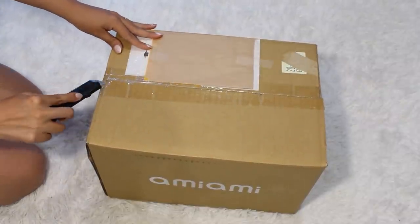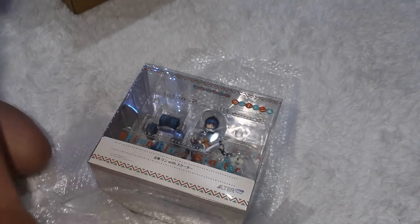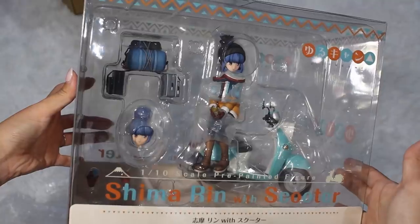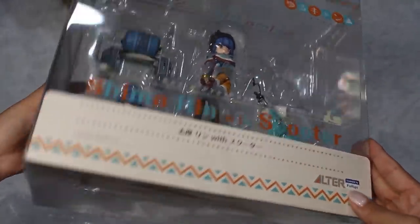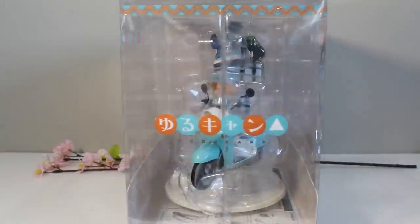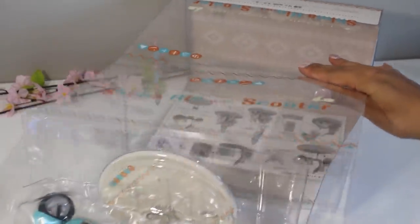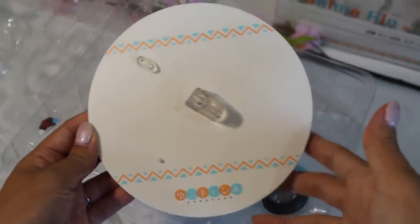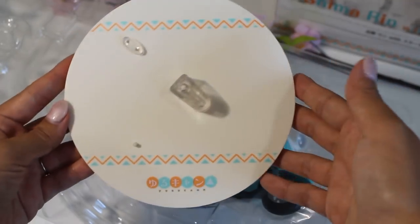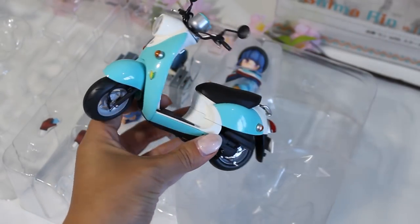Moving on to the second box in my By purchase — I'm so excited to open this. This is my first Alter figure, and not only my first Alter figure but my first figure of Rin Shima from Yuru Camp, which is one of my all-time favorite anime. Here is a look at the box — pretty simple, very clear so you can see everything that comes with it, which I always appreciate. I did buy this pre-owned but it came still sealed which was nice. Pulling out the blister packaging — here is the base, pretty simple with Yuru Camp on the bottom.